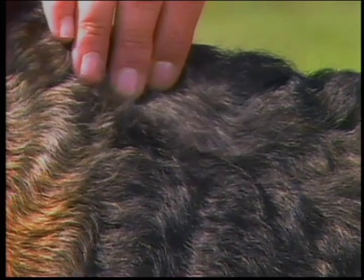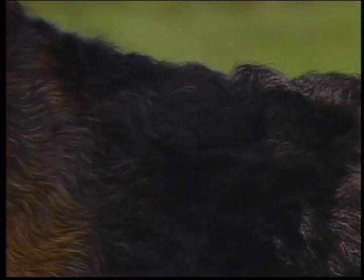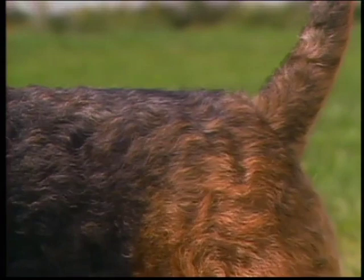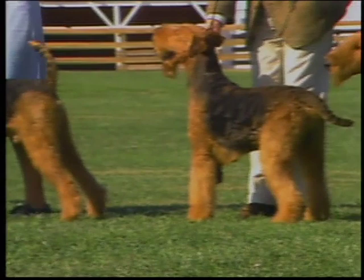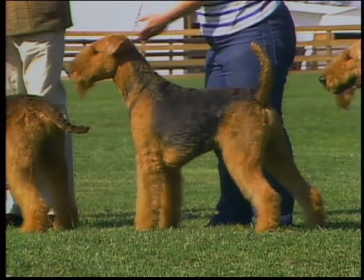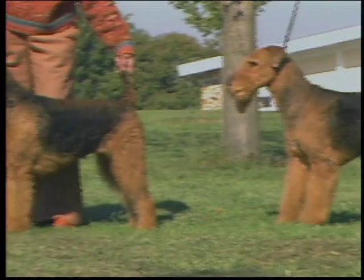The Airedale coat is a double one. The standard calls for the top coat to be hard, dense, and wiry, providing plenty of protection from the weather; the undercoat is softer. The outer coat lies straight and close to the body, though some of the hardest coats are crinkled or slightly wavy. A soft, silky coat is not typical and must be penalized. The Airedale should be a natural appearing dog — grooming should only emphasize this. There is no preference for coat length since this will vary according to climate and season. However, a coat that's too short to determine texture is undesirable.